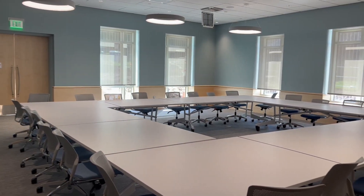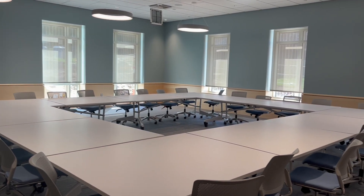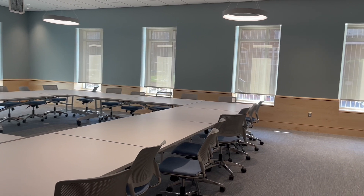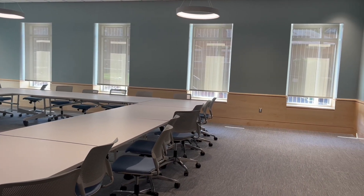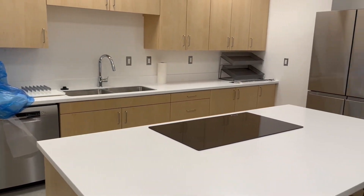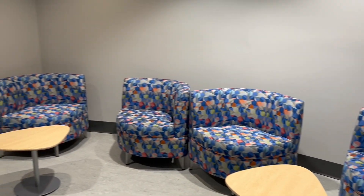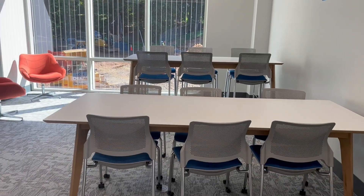The STEAM Center is set to become the largest hub of learning on campus, but it also serves as a hub for building community. This huge multi-purpose room is perfect for large-scale meetings and events, and it also has a nutrition lab attached. And of course, there are so many new study space options for students to explore on each of the three levels.